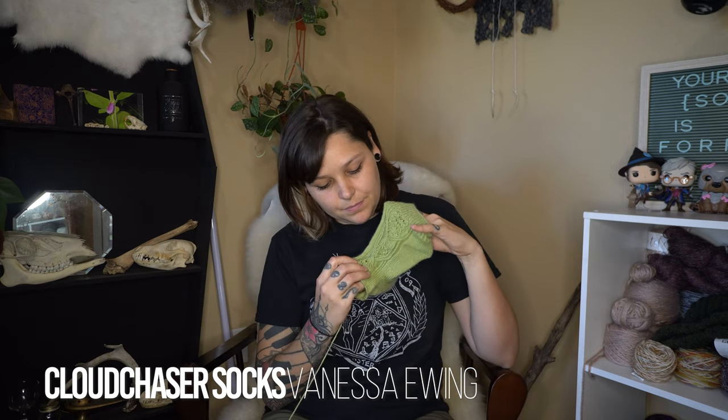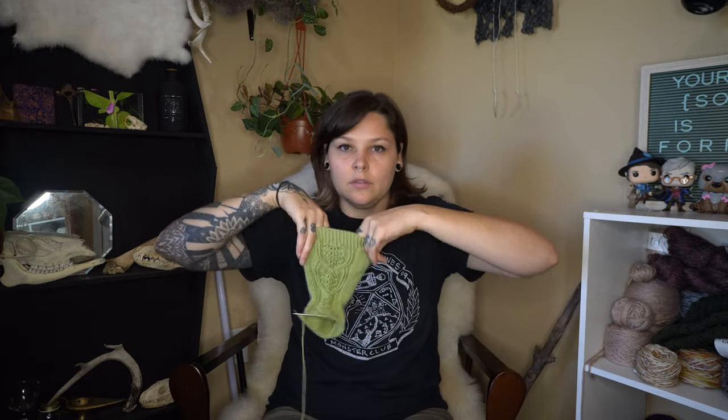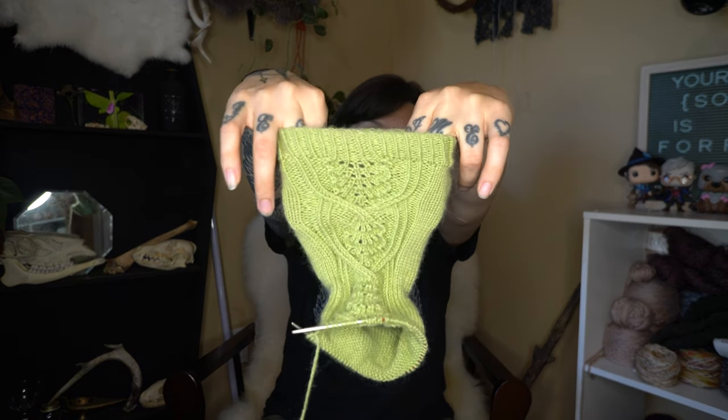Now let's get into the WIPs. I have these Cloud Chaser socks — I can't remember, it was either in the very early spring of 2021 or maybe earlier. It's from the little booklet that came with my February 2020 KnitCrate. I knit a pair of these in that Sprout colorway for my friend. This pattern is so pretty — it's got this gorgeous cable. I just love it so much. I don't know why I haven't worked on it — it takes a lot of brain space. There's no chart, I don't think; it's all just written instructions, which takes even more brain space, and I kind of like to zone out when I knit.